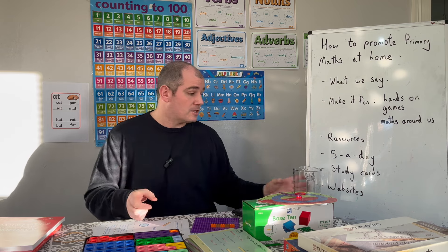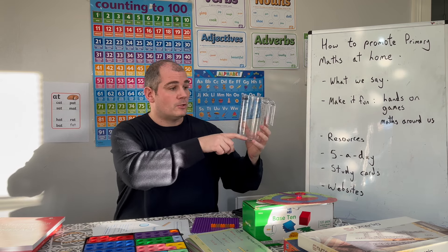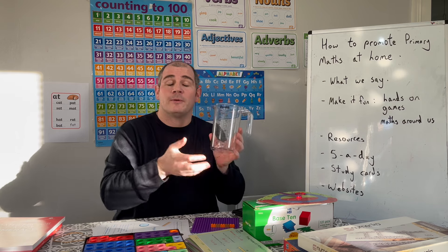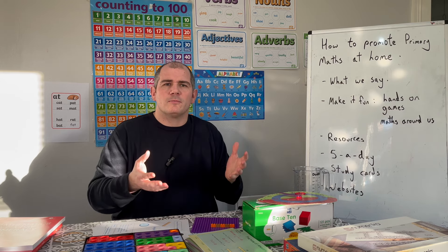For instance, if you're baking cakes, get your son or daughter to measure out the milk — say, 600 millilitres — and talk about the different units and the numbers on the scale. Weigh out the flour and talk about the measurements there. Have hands-on maths.